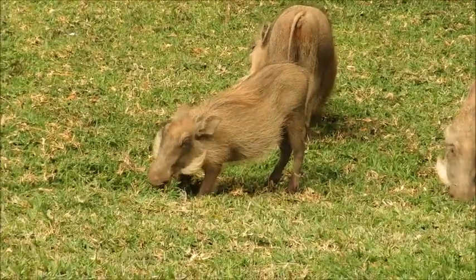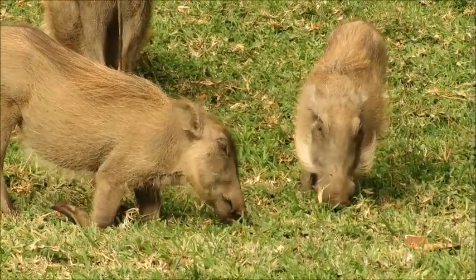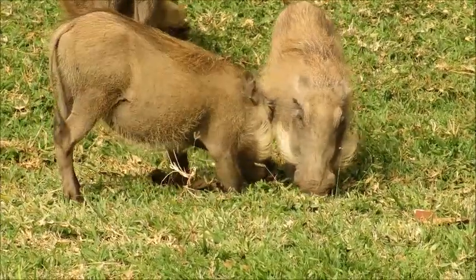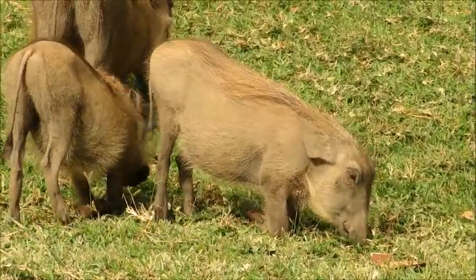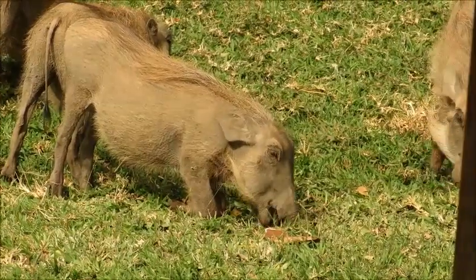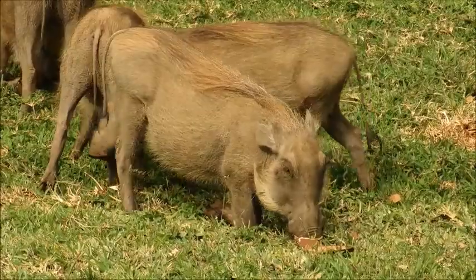The name warthog comes from the warts on the face. These young ones don't really have them yet because they're so young. The warts we see on adults are made from thick skin and cartilage. Females just have one pair, while males actually have two pairs — they've got an extra set just below their eyes. It's believed those extra warts give protection for males when they fight, guarding against injury from tusks.